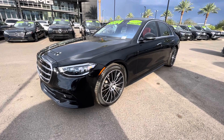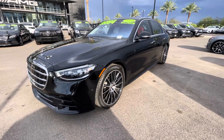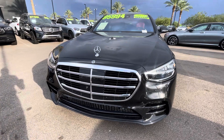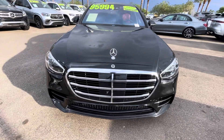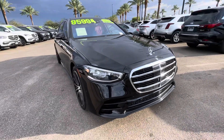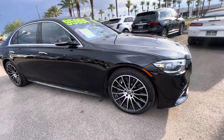You've got your 20-inch multi-spoke wheels with black accents. Those are run-flat tires. You've got the full surround-view, front-view, rear-view camera system. Drivers' assist package with your stop-and-go radar cruise control, lane-keeping assist, active brake assist. So many safety assist features with this vehicle.